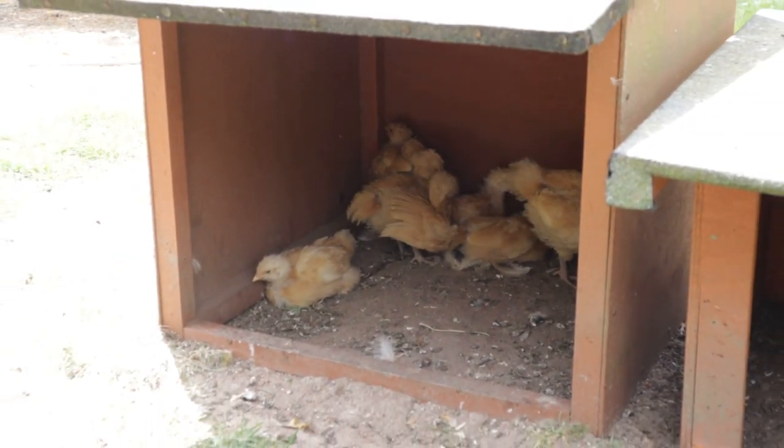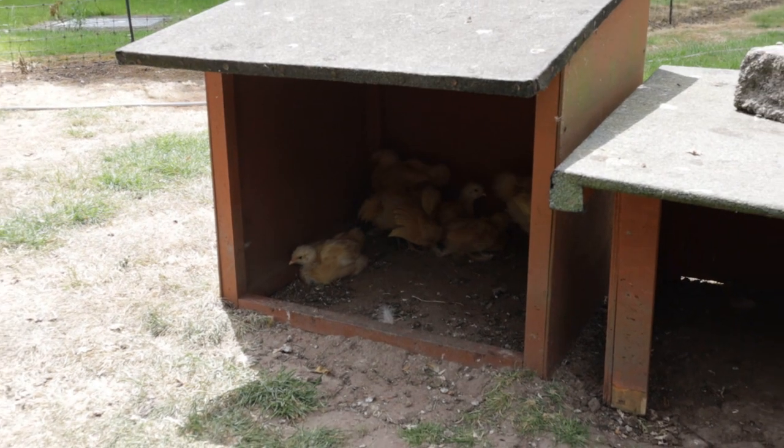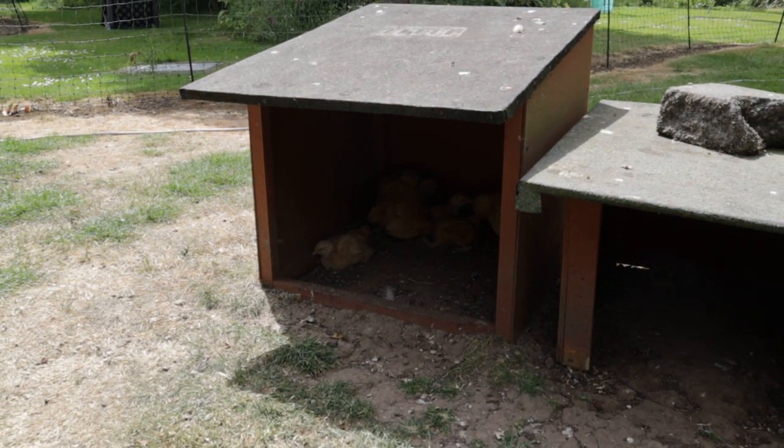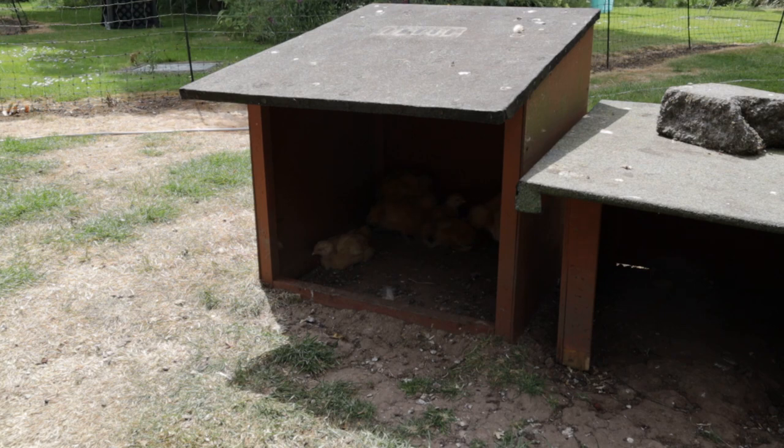The ability for our chickens to shelter from wind, rain, and the heat of the sun is very important. Although our chickens can access their coops 24/7, we've also built numerous shelters they can use. Here are some of Cinnamon's chicks relaxing away from the midday sun. The shelter they're in is very simple — just a cube frame with three walls and a roof, made at very low cost from scraps of materials we had here on the smallholding.